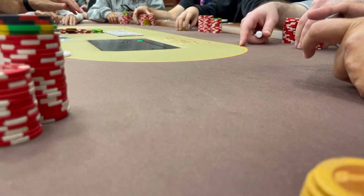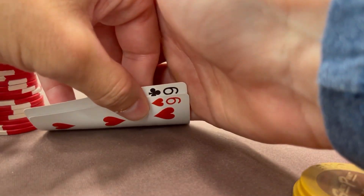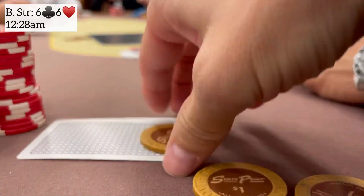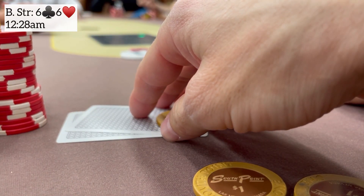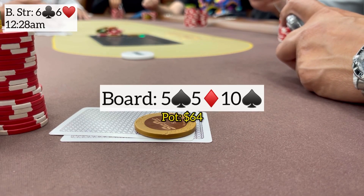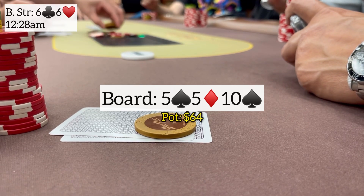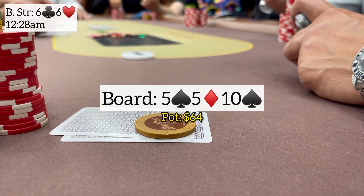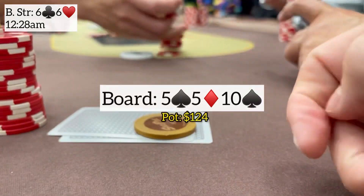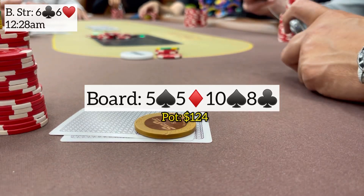Next I'm on the button straddle with pocket sixes — $6 to go. A limp from early position, big blind takes it to $28, limper folds, I call in position. Heads up to a flop five-five-ten — pretty good, misses all his over cards. He quickly leads out for $30. I call. Turn brings the eight of clubs, he quickly checks. I don't need to go big here — just want to fold out ace-highs and deny equity from over cards — so I bet $65 and he makes the laydown.